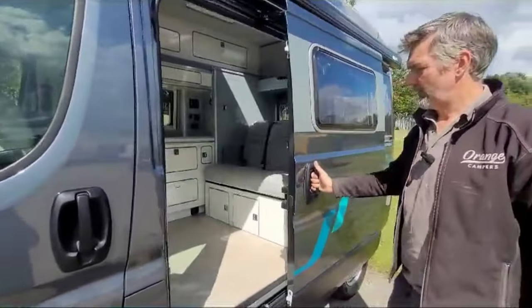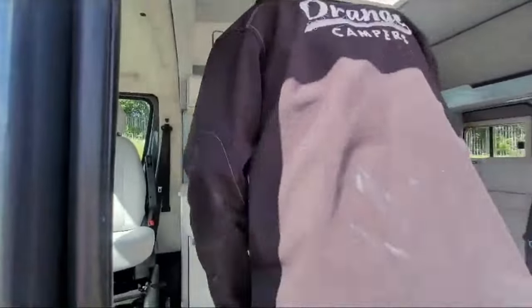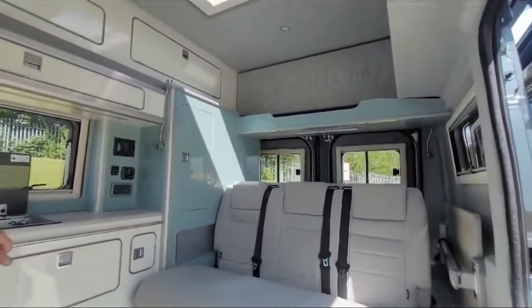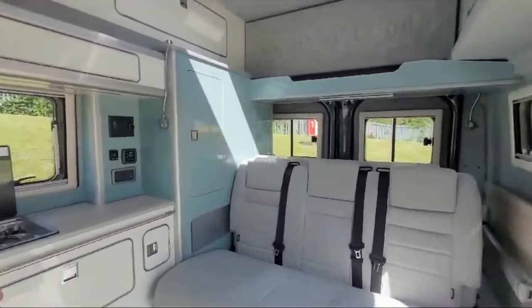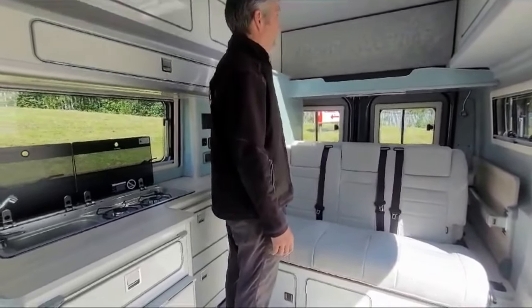Let's go inside. As you can see it's got the electric step on this one — a beautiful wide electric step, not one of the short ones, you can really get your feet on there. As we go into the van you can see straight away the amount of space the high top gives you is tremendous. Really nice light airy colour scheme — white gloss on the kitchen and a nice metallic light blue on the rear cupboards.